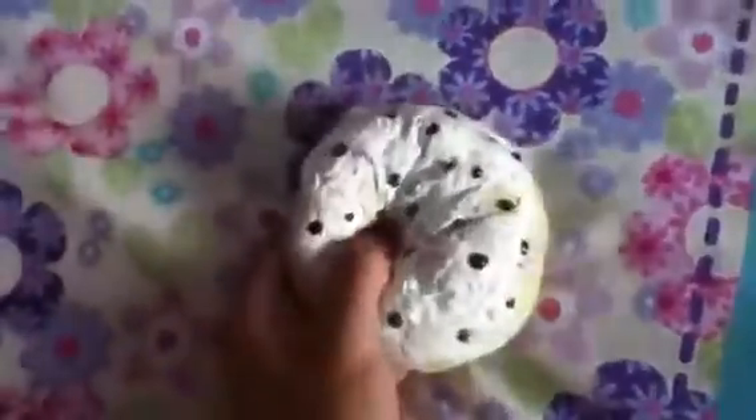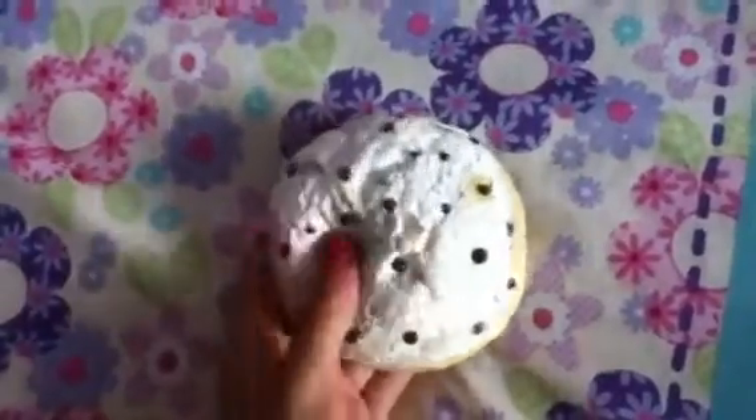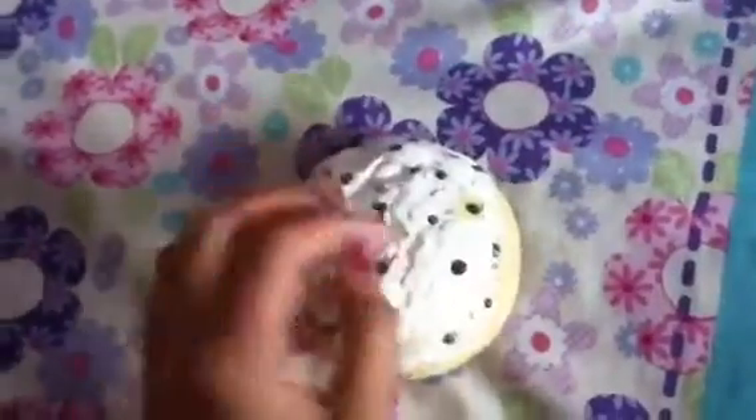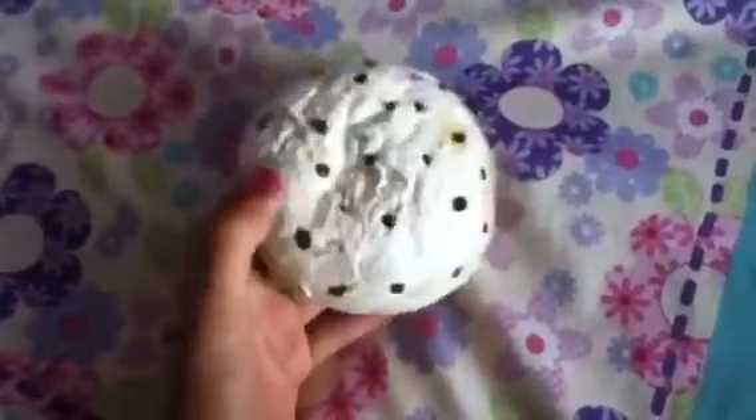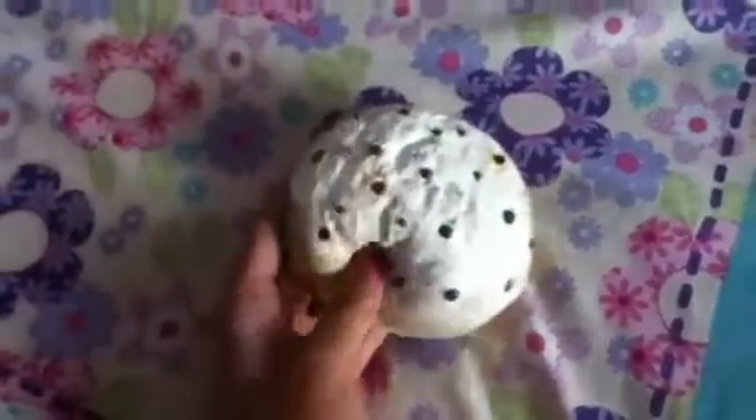That would be my marshmallow bun. I decorated it with scribbles because it was super defective — the face was peeling and it was cracking and stuff. But yeah, I really love to squish this squishy.